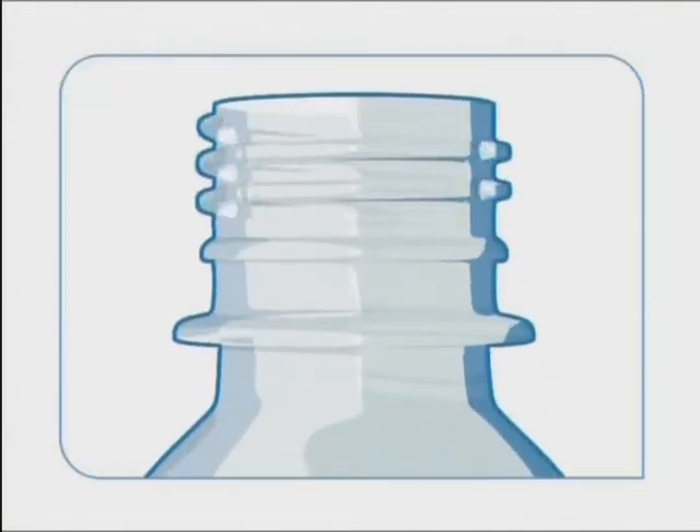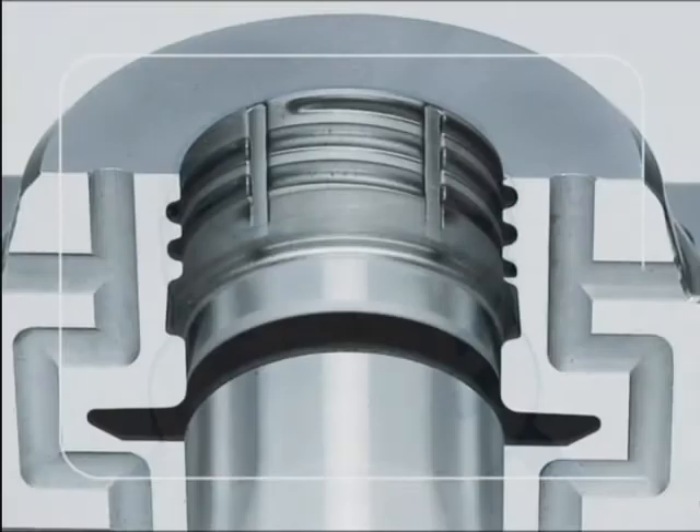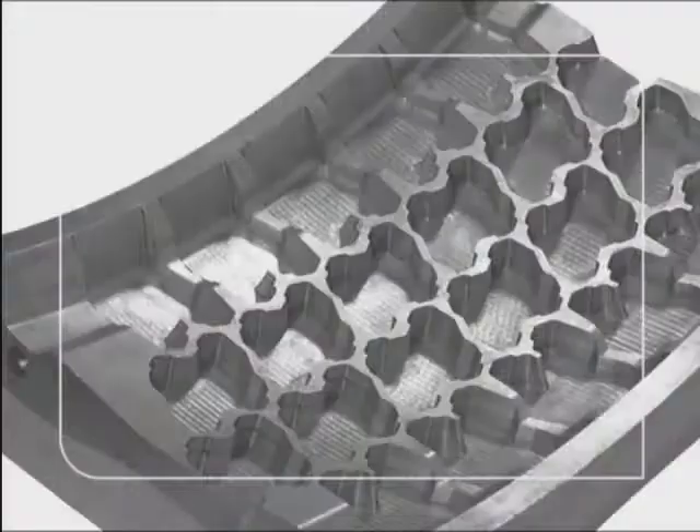It has very thin walls using less material, and it must have a secure seal. The PET bottle is a precision-made product. Complex moulds and press tools are a prerequisite in the manufacture of countless other products.